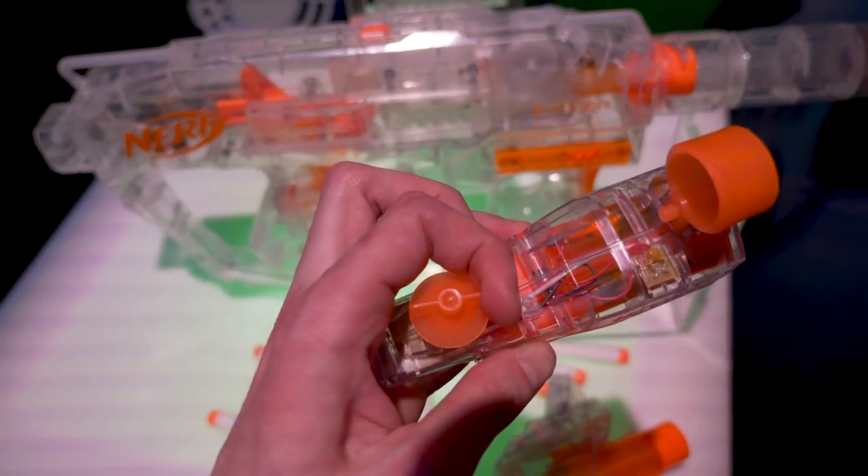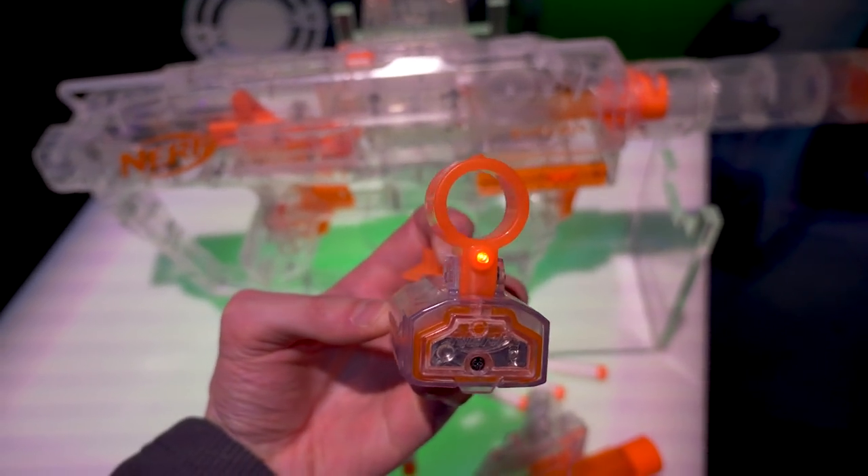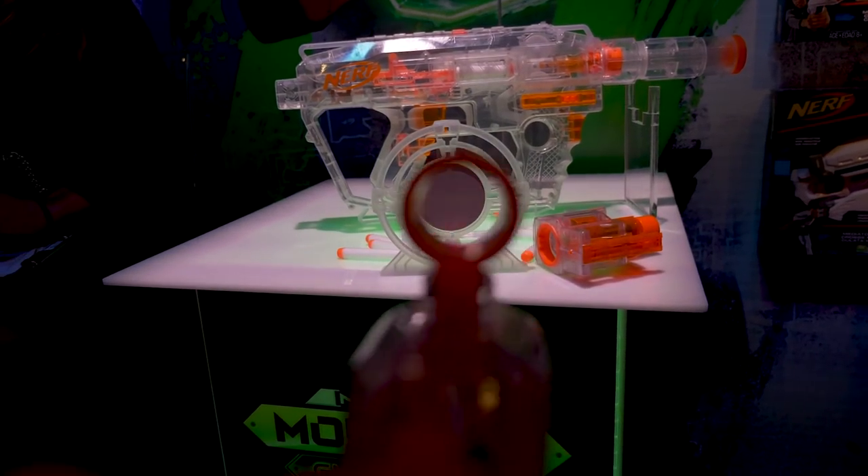Another Ghost Ops accessory sold separately for about $15 USD is a red dot sight, along with a matching target. This has a little red light that illuminates the target when you align it correctly.